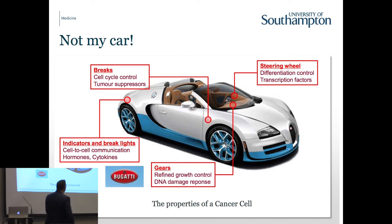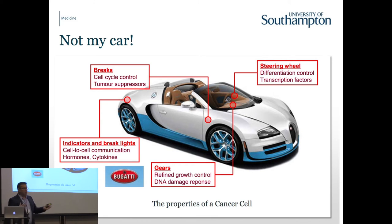A car is a highly engineered bit of kit - it has to interact with other cars on the road, go where you want it to go, at a speed that is safe to travel. A cell needs all those same properties. If your brakes go, your car careers out of control, and that brake can go in a cancer cell - instead of the car veering off, you get far too many cells growing. The gears can break, the accelerator can get stuck. All those properties are exactly what goes wrong in a cancer cell.